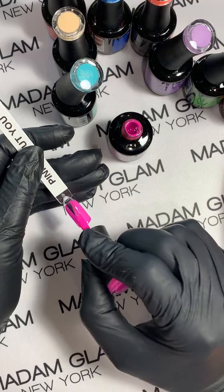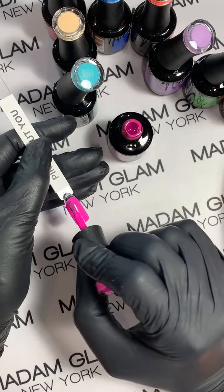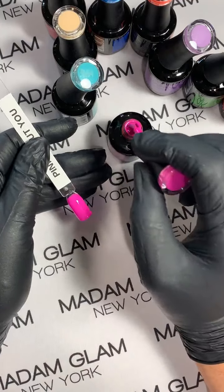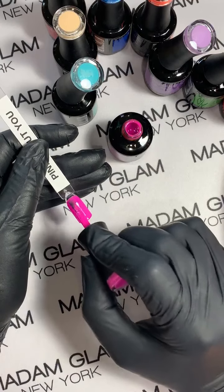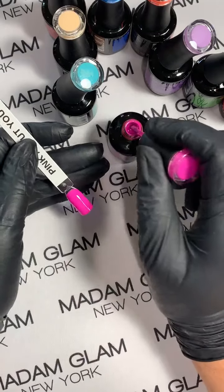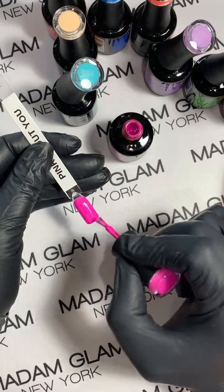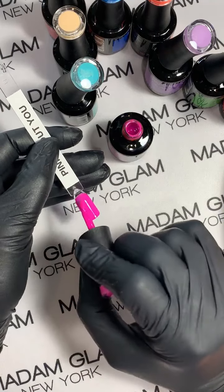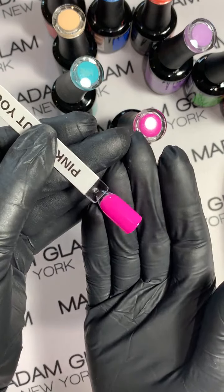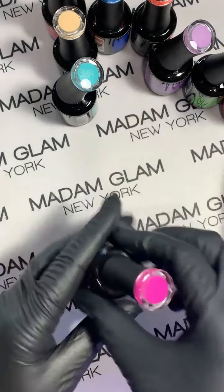When Madam Glam has sales, VIPs can get up to 50% off on pretty much all products, not just gels. On a normal basis, VIPs are only paying around $9.95 for a 15ml bottle of this gorgeousness. You just have to commit to doing the $29.99 a month which goes into your Madam Glam account — it's not a fee, it's committing to buying some gels. And it doesn't expire; it stays in your account.